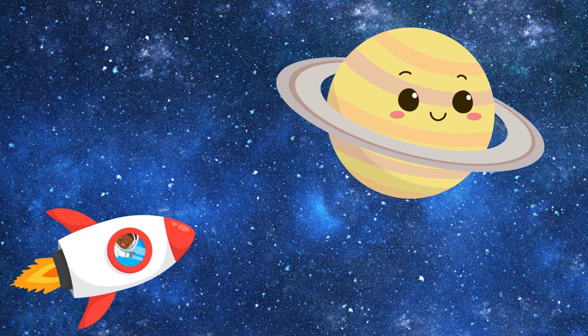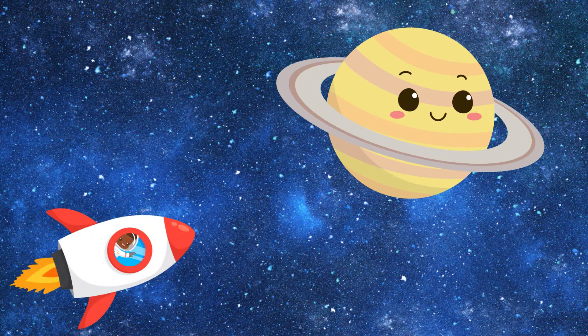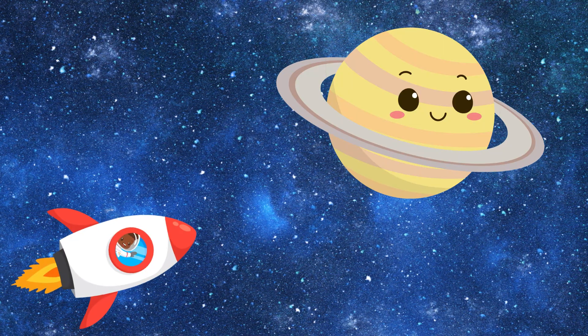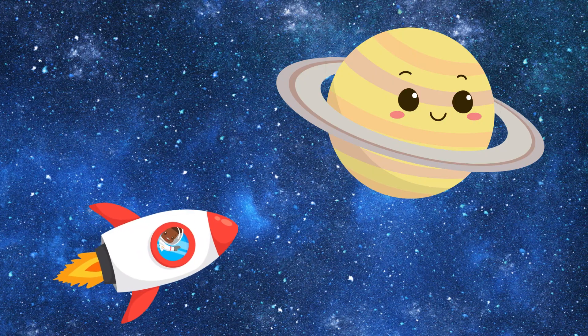Wow, look at those rings! Saturn's rings are made of ice and rocks. Even though it looks solid, Saturn is a gas giant, just like Jupiter.